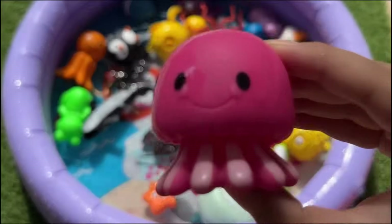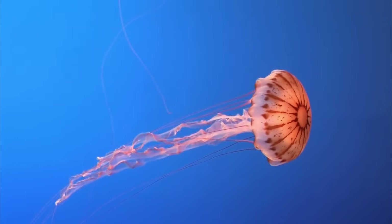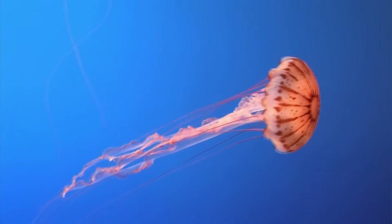Jellyfish are 95% water. They don't have brains, hearts, or lungs. Jellyfish are a type of cnidarian.